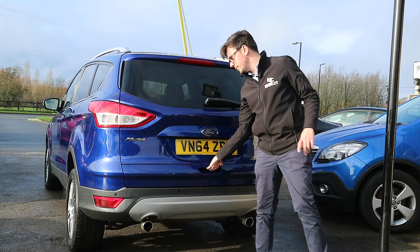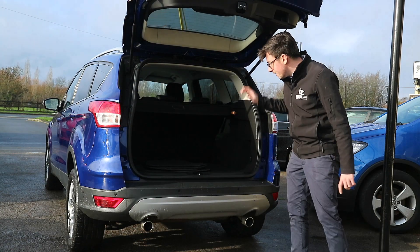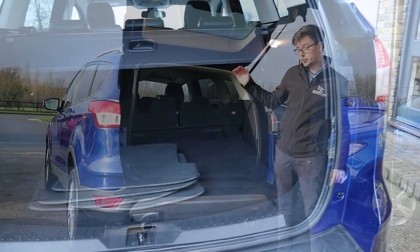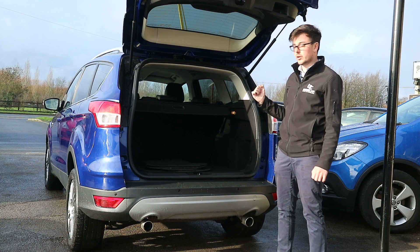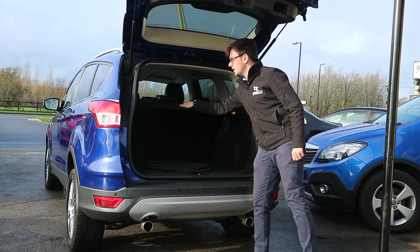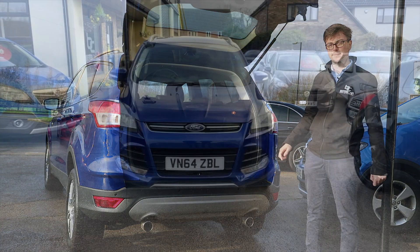Moving inside the boot, you get 406 litres of space and the rear seats do recline back so you can have a bit more of a lean. This also comes with a handy parcel shelf to cover all of your cargo and keep that safe.